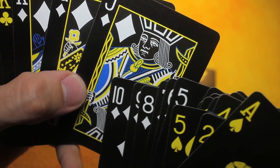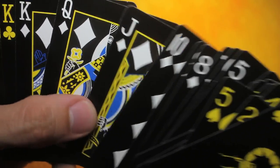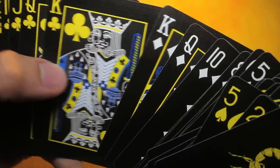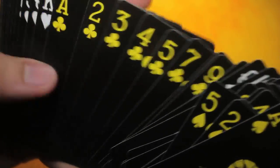I probably gravitate toward these cards more because I'm a Michigan boy, and blue and yellow are Michigan's colors. So that's probably another reason why I gravitate more towards these cards, in addition to them being black and yellow.